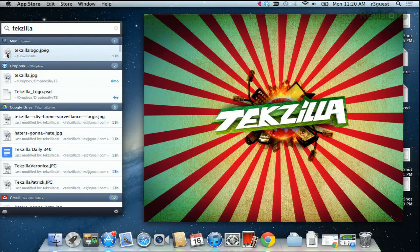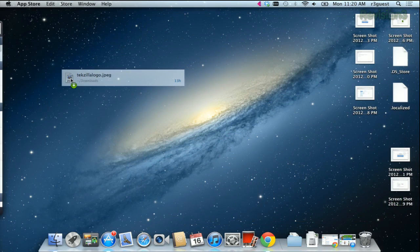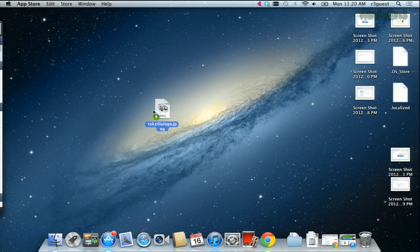You can even grab that file, like this JPEG for example, and drag it into an email or right onto the desktop. So it can be an attachment, or you can move it from folder to folder. Just drag that icon and put it where you want it to go.